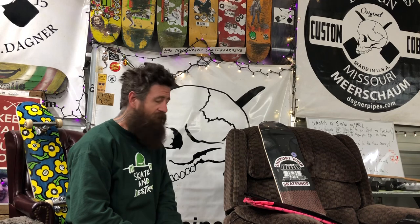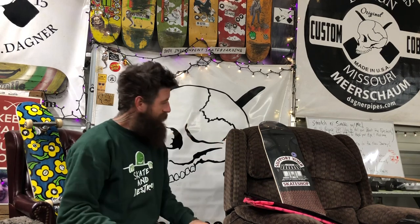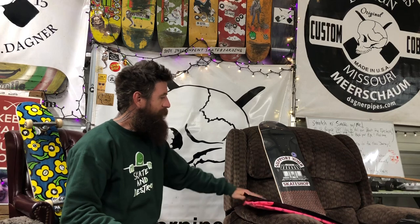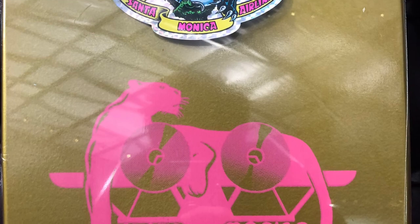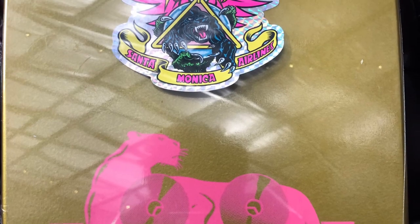Go support your local skate shops, your local tobacconist shop, just like I do. Whenever I'm on the road, first thing I do — go to the locals, find out the info, take a little treasure, give yourself a memory. And that's what it's about. Spread the love, spread the support, and keep the communities growing.